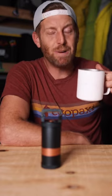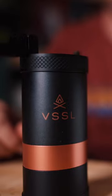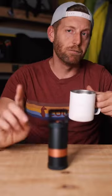Now would I backpack with this thing? Probably not. It is just a little bit too heavy for backpacking, but for camp life, for van life — yeah, I'm just pretty stinking into it.